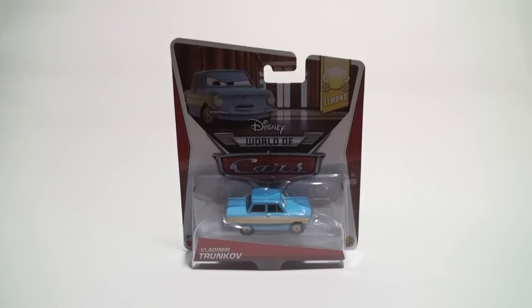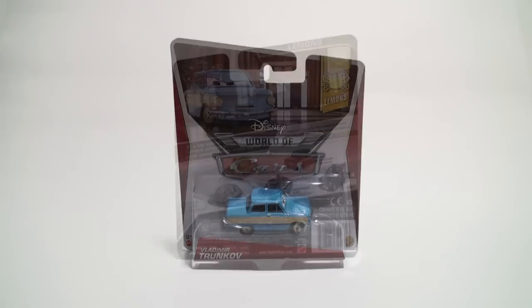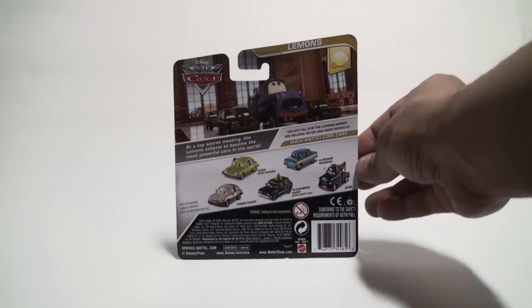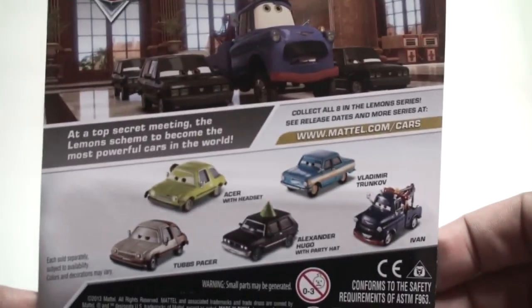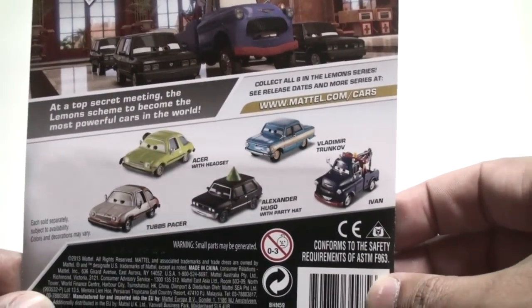This is just something to show you — if you need this particular casting you can get him now, and he's part of Case Y. Looking at the back of Vladimir Trunkov's packaging, we'll take a look at some of the other Lemons releases that will be coming out this year.